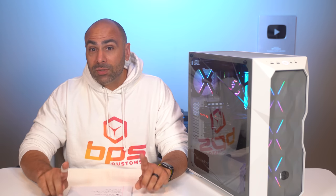That is a wrap for this week's build. Make sure to get subscribed if you like this kind of content — we do PC builds here every week. Thank you so much for watching. Links to everything are down below in the video description, and I will see you next time.